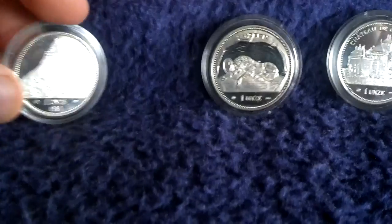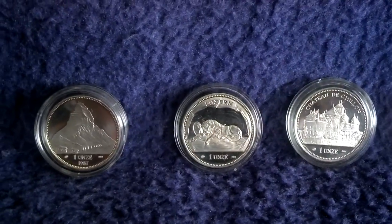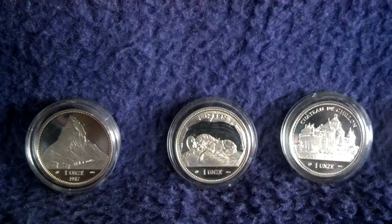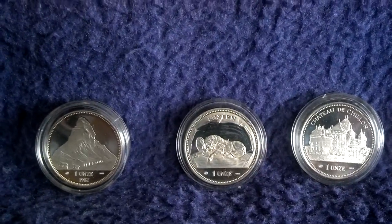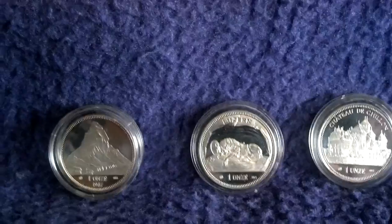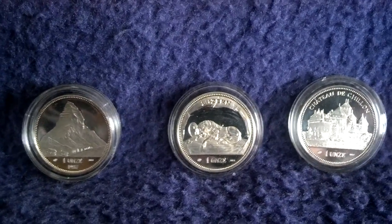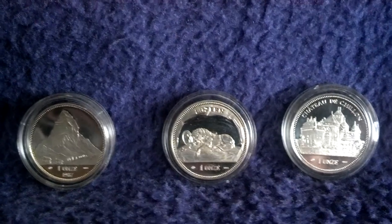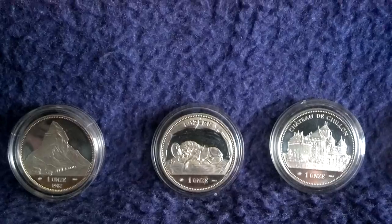It's made of .999 fine pure silver. One year ago at this time the Canadian coins were the only ones I knew that were minted in .999 fine silver, but now you have several others. You can see some different motifs: the city of Lucerne, Chateau de Chillon — that's in the French speaking part of Switzerland.